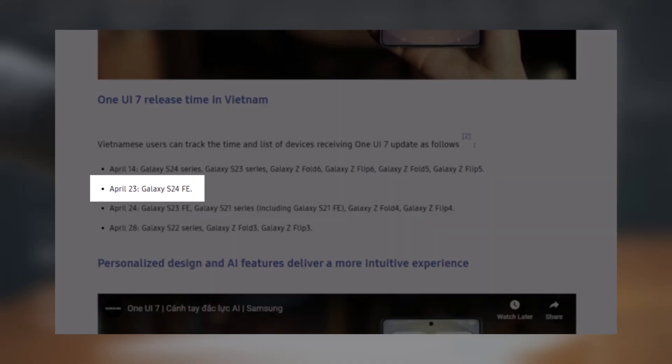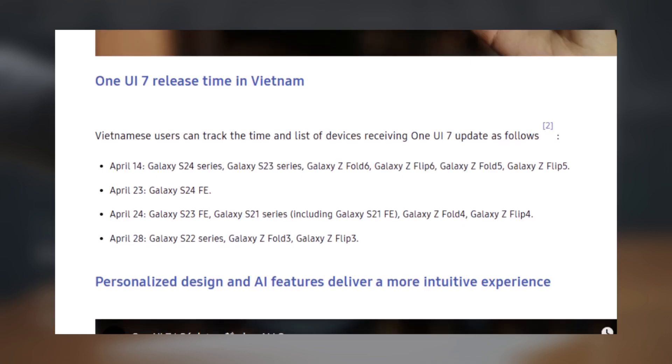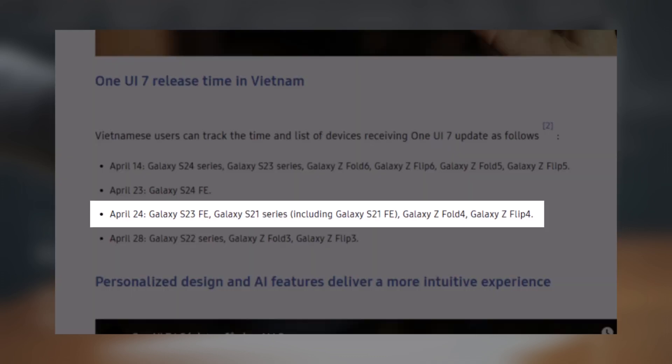The Galaxy S24 Fan Edition is set to receive One UI 7 on April 23, 2025. On April 24, the update will reach more phones like the Galaxy S23 Fan Edition, Galaxy S21 series including the S21 Fan Edition, Galaxy Z Fold 4, and Galaxy Z Flip 4.